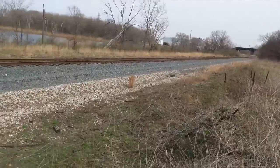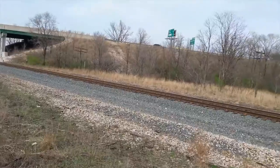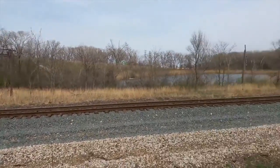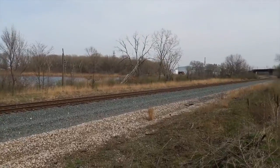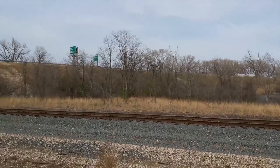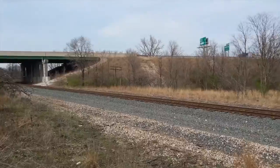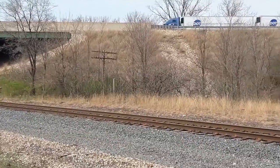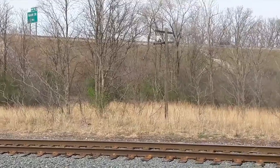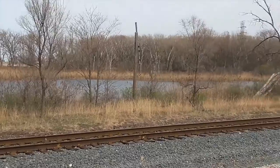You still got telegraph poles that still line the side of the tracks here. I'm really surprised that they haven't torn those down — it's 2017 and we still have telegraph poles lining the side of these tracks. Okay, you see them? That's one telegraph pole, there's a second telegraph pole, there's a third telegraph pole right here. There's still a little bit of this old infrastructure that's still around here.